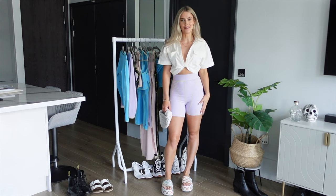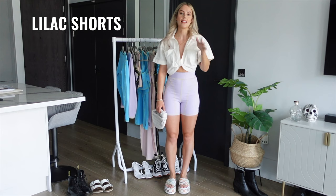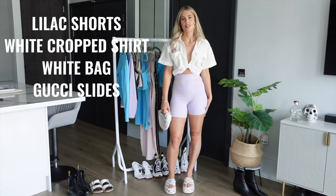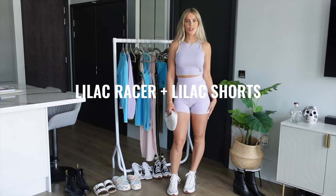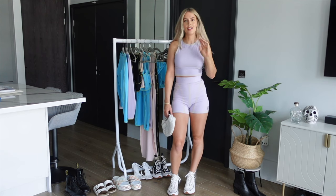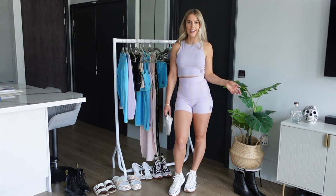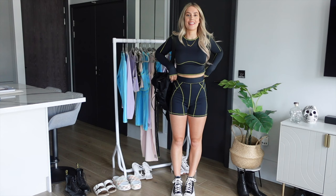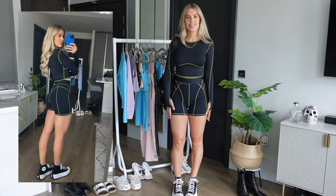Here are the lilac shorts — exact same fit as the blue — paired with a white cropped shirt, white bag, and cute Gucci slides. Keeping the shorts on, this is the lilac racer with white Converse and the white bag. Lilac is just such a cute colour for summer, perfect as an airport outfit or festival look. Then the black two-piece — paired with black Converse and a black backpack — such a cute comfy outfit for the airport, or style up with black boots or heels for a night out.